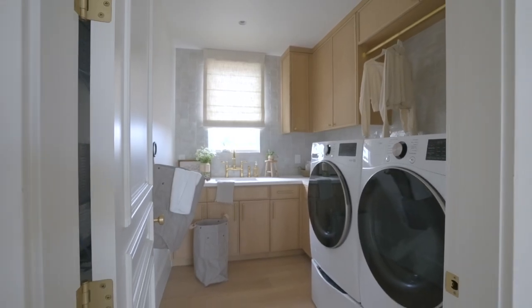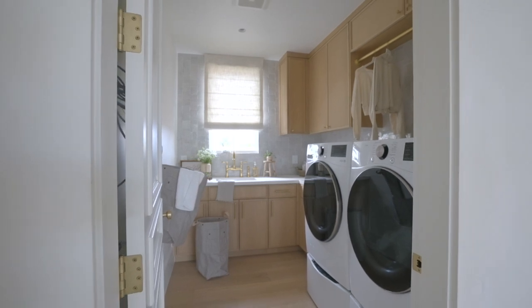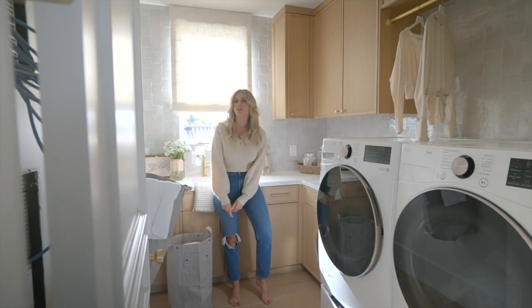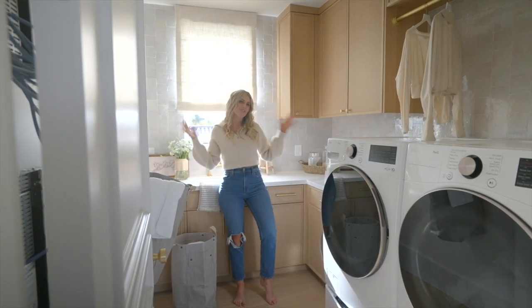So that's a few things we added in here, and we are fully set for a really great laundry day. Maybe I'll actually enjoy doing laundry now — this is a fun new space.